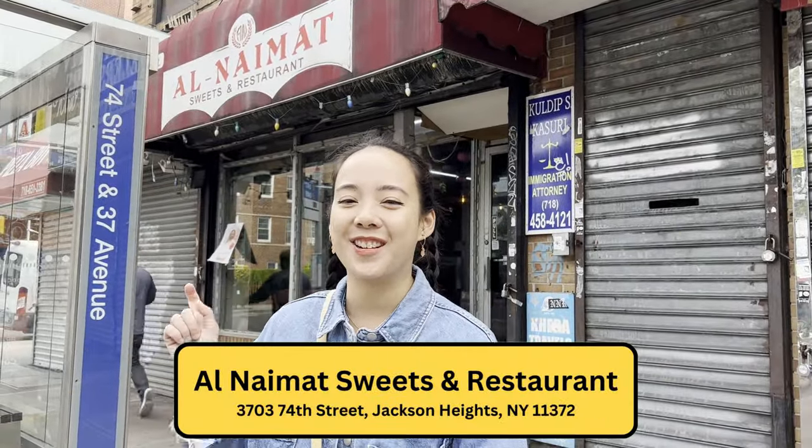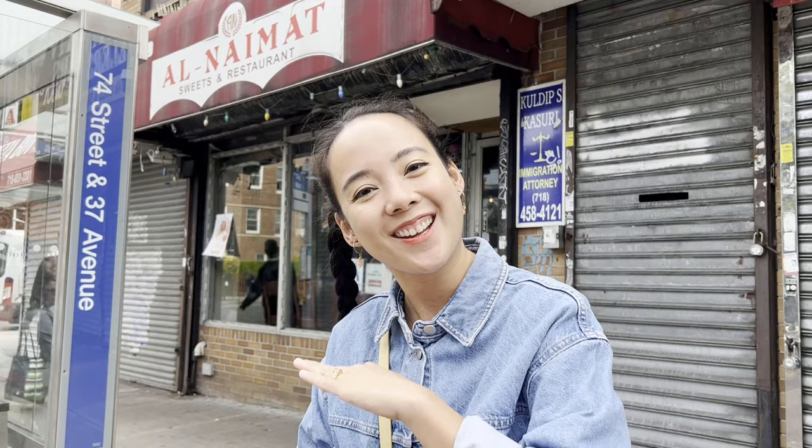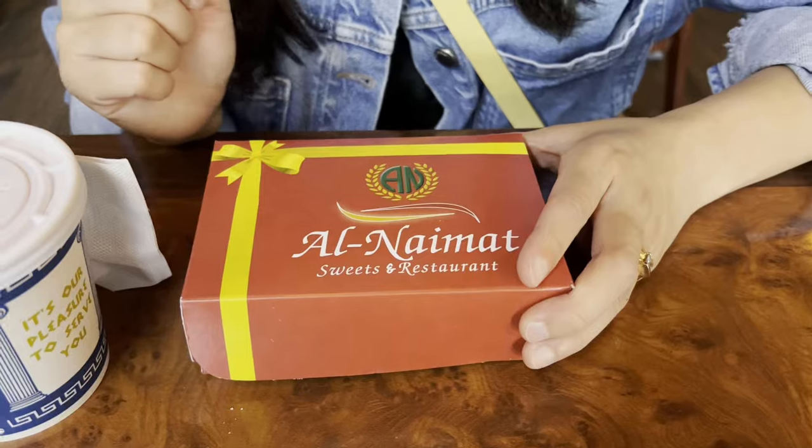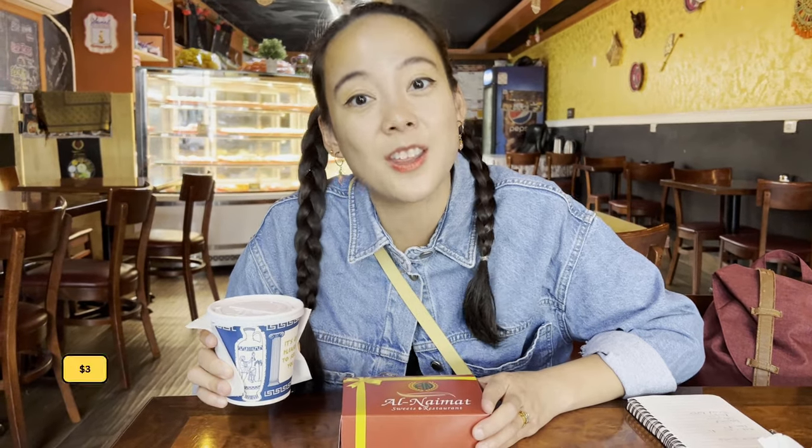Our first stop is Al Naimat Sweets and Restaurant. The first time I ate at this place was with my friend Bashi, who you might know from my Water Lantern Festival video. We got half a pound of sweets for $6, and we also got some Kashmiri chai, which costs $3.